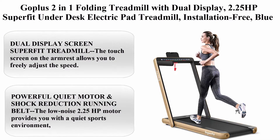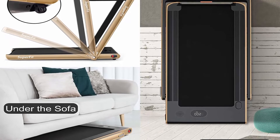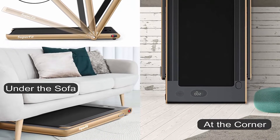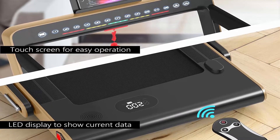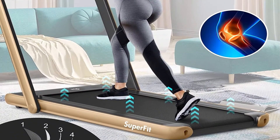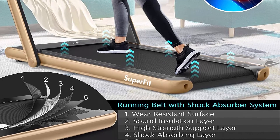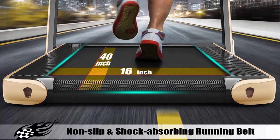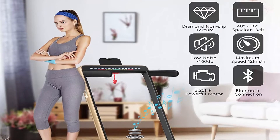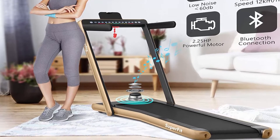Top 3: Gopolis 2-in-1 Folding Treadmill with Dual Display, 2.25HP Superfit Under-Desk Electric Pad Treadmill, installation-free, with Bluetooth Speaker and Remote Control, for Walking and Jogging for Home Office Use. The touch screen on the armrest lets you freely adjust speed; a colorful line flashes while running. The LED display below monitors distance, speed, time and calories in real-time. When the handrail is folded, under-desk mode runs at 1–4 kmph; raised, speed is 1–12 kmph, switchable between mile and km in APP.